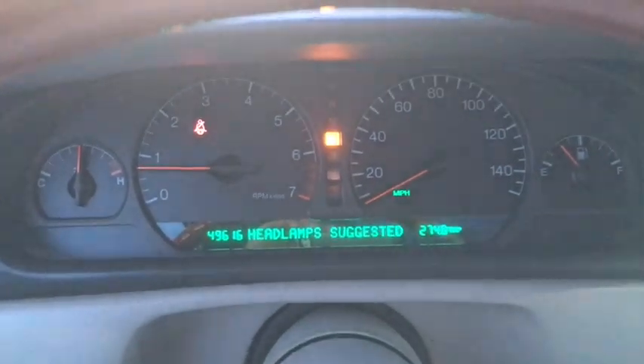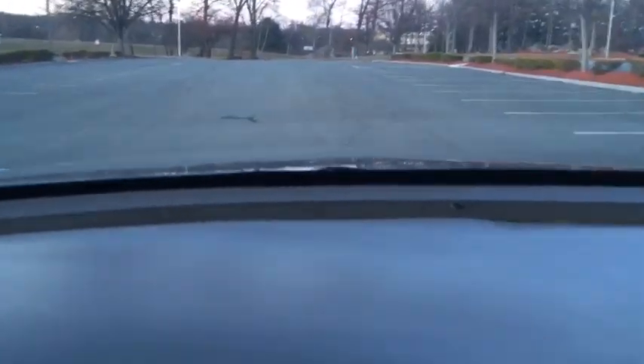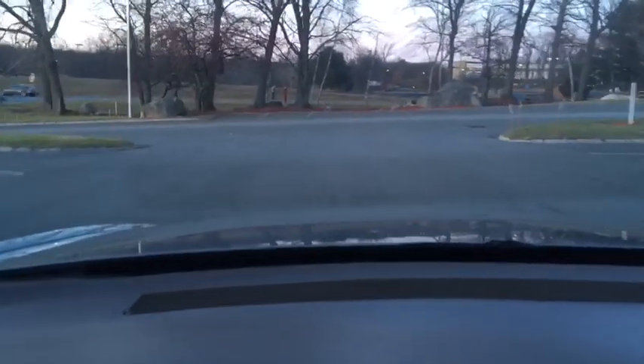The car has 49,616 miles. It has the Bose sound system, heated seats, and dual zone climate control. These cars are great drivers — they're not too big, not too small, they're comfortable, and they have great performance. They handle very nicely and still retain a lot of the original Cadillac traditional ride, which I love as a Cadillac collector. This one runs and drives beautifully. Air conditioner works, heat works, heated seats work beautifully — which I love this time of year.